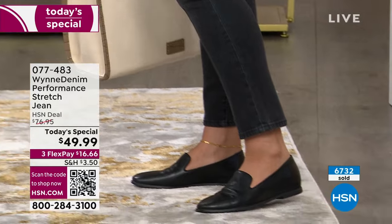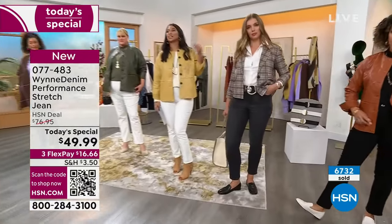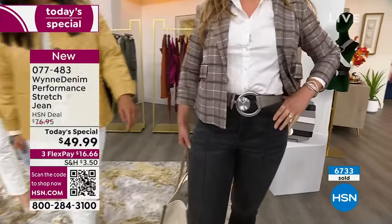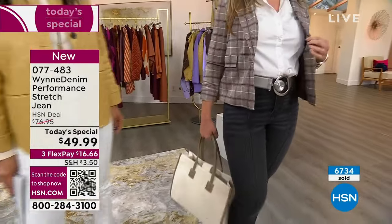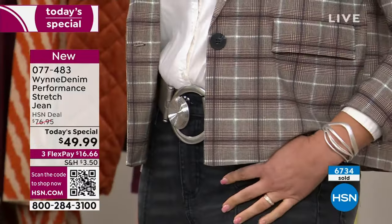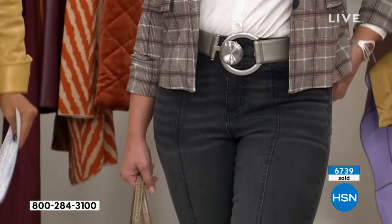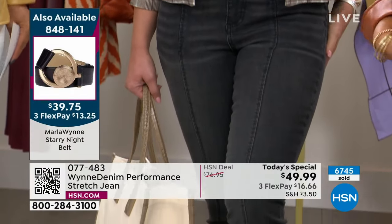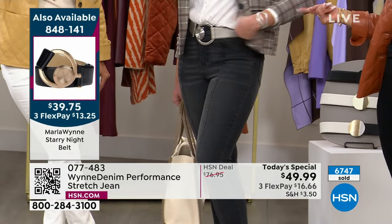By the way, the belt that she's wearing — that is a Marla Wynn belt. That belt is available from Marla if you want to go ahead, and they're going fast. Pay attention to the left side of your screen — we'll put it as 'also available' so you can grab that belt. It's $39 for that belt, which is a really good price.